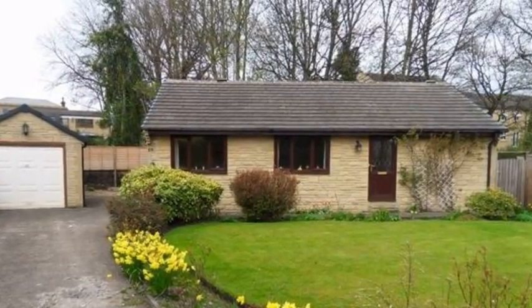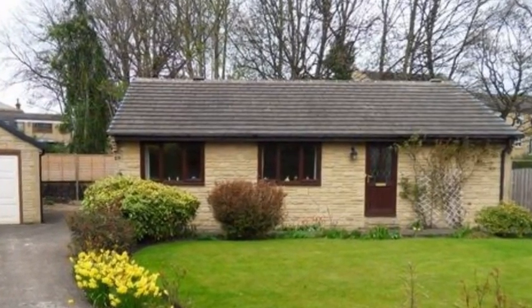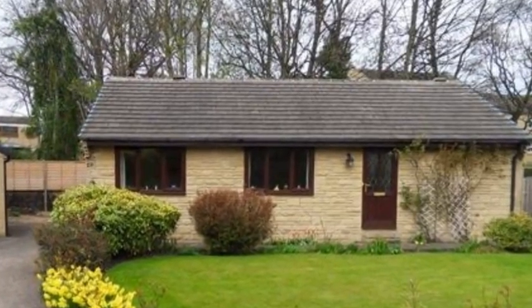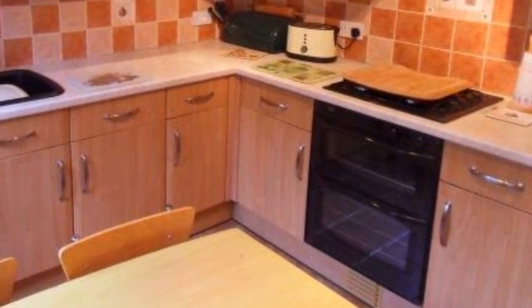This three-bedroom stone-built detached true bungalow is situated in a super backwater private position and is nestled among two other quality properties. At the front of the residence there is a well-kept garden with a lawn and shrub borders, while a driveway provides off-road parking and leads to a detached single garage.